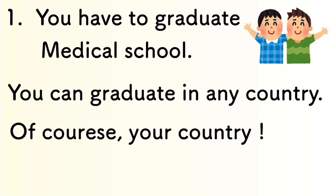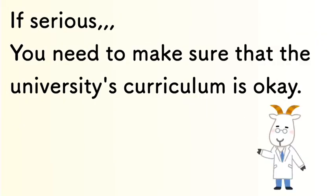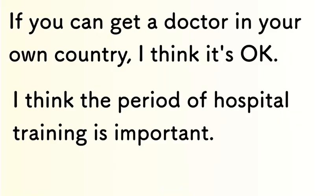First, you have to graduate from medical school. You can graduate in any country — of course, your own country. If serious, you need to make sure that your university curriculum is acceptable for the Japanese examination. If you can get a doctor's license or become a doctor in your country, I think it's okay. The period of hospital training is important for entry to the Japanese medical doctor examination.